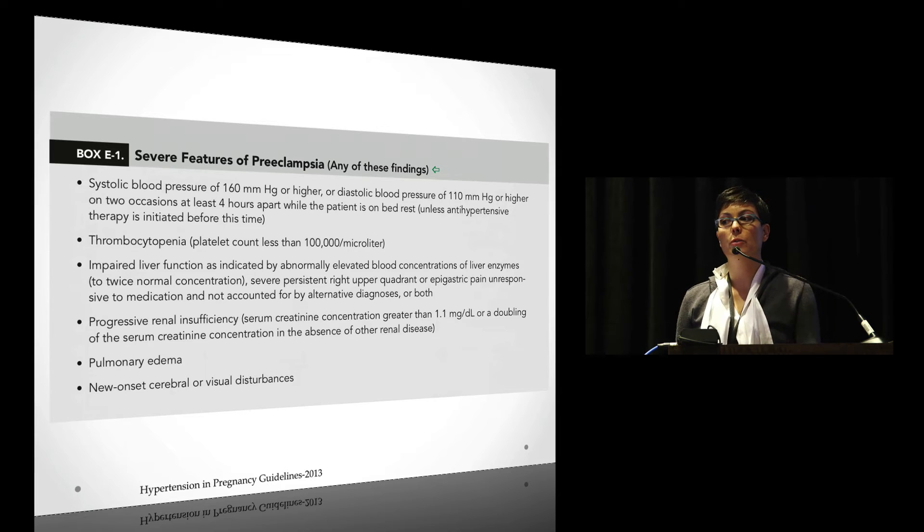The severe features criteria are very similar to what we've standardly discussed. They've taken out IUGR and they've actually removed the five grams of protein in 24 hours from the severe features list.